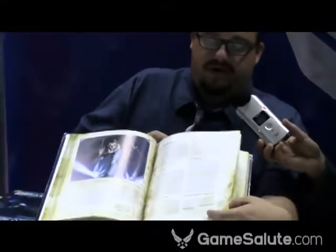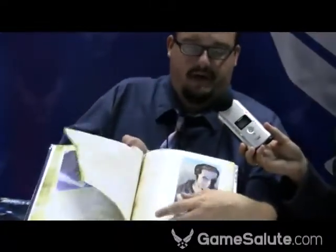Gorgeous books, really nice. They're all full color — all beautiful full color right here. Who did the art for this? A variety of folks, including some of the art from the comic — the Dabel Brothers comic.